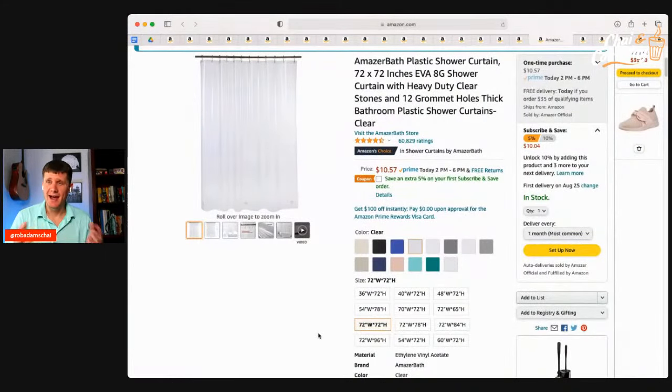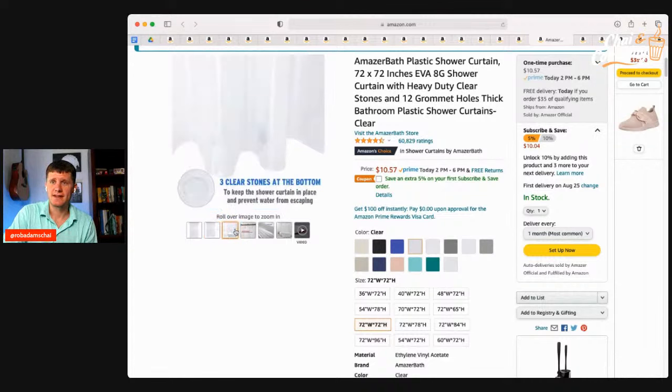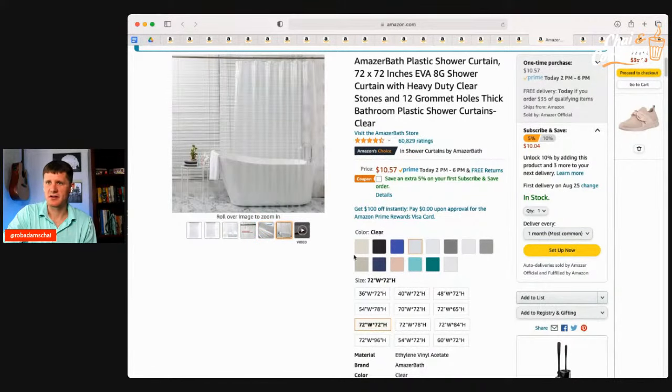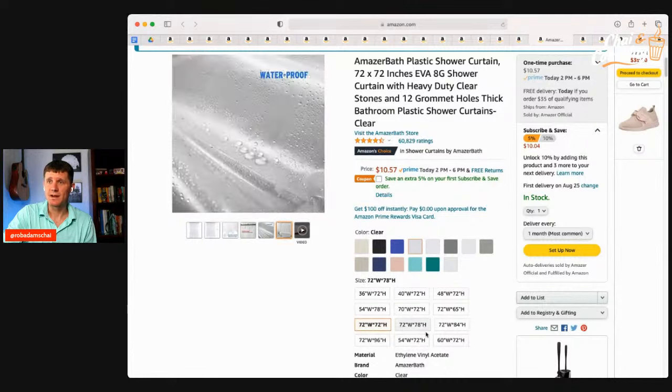Another thing most students show up without is a shower curtain. Most American apartments have a shower-bathtub combo, so you need to provide your own curtain. It's only $10 with a 5% coupon. Some apartments might have the curtain pole — if not, you can easily find that separately. This curtain has little things at the bottom that help keep it flush and keep water from getting out and making a mess in your bathroom. So many colors to choose from, and different sizes so you've got full coverage.